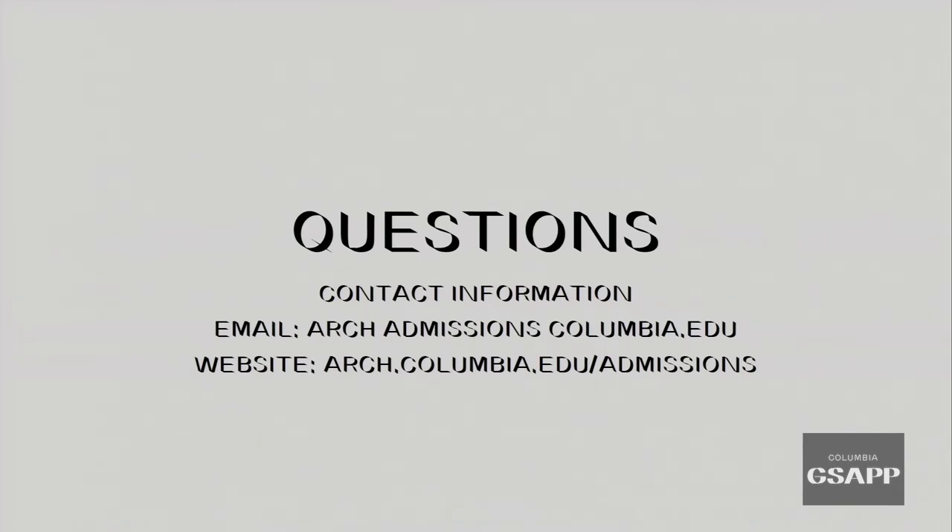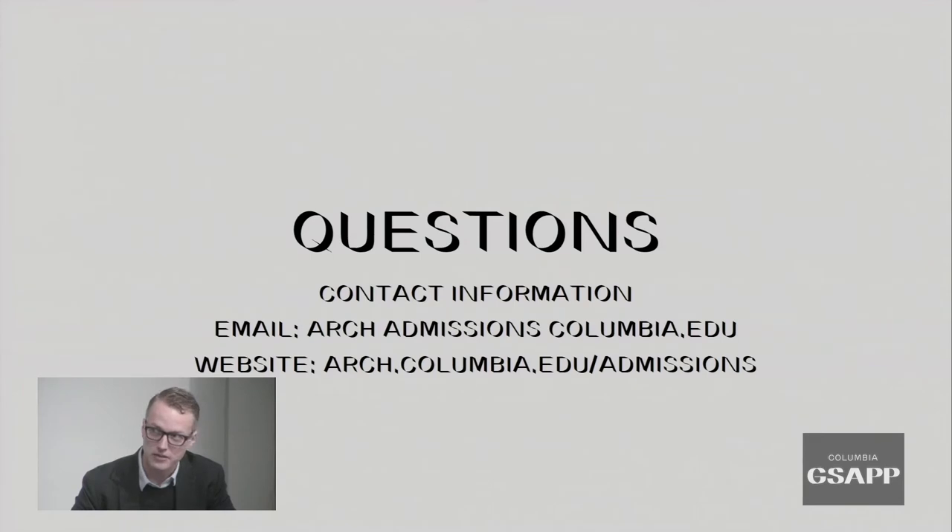The first question: do you feel the suggested 20 pages is enough to convey the depth of applicants' proficiencies in their portfolio? That is a very specific requirement and it cannot exceed 20 pages, so you must find a way to make your work come through in those 20 pages or less. Regarding whether portfolios are reviewed digitally or in print: all portfolios are reviewed digitally by faculty on a laptop or desktop computer, so keep that in mind as you put it together.